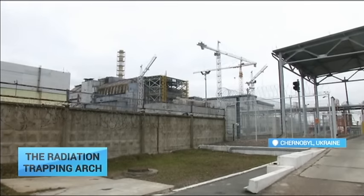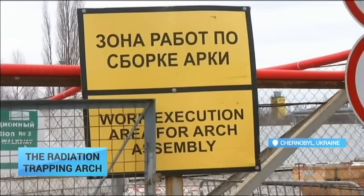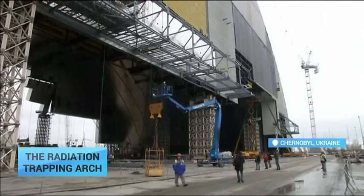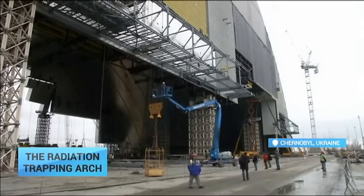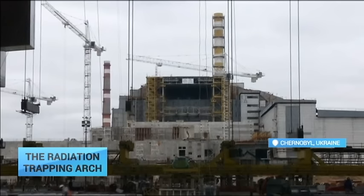In the middle of a vast exclusion zone in northern Ukraine, the world's largest land-based moving structure has been built to prevent deadly radiation spewing from the Chernobyl nuclear disaster site for the next 100 years.